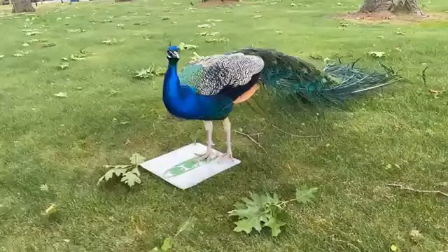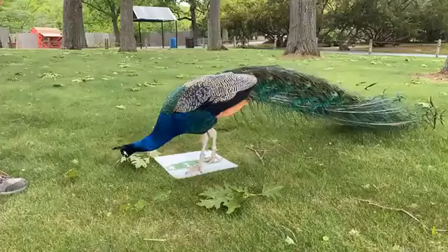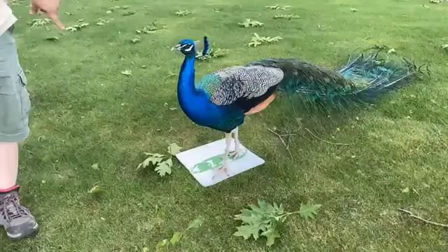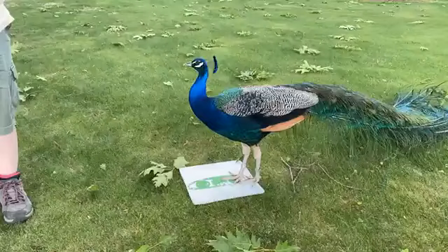We have four peacocks here at Franklin Park. Each of them have their own symbol that they know and recognize. We have three that mainly hang out here down at Birds World — that is Peapop, Peelock, and Squid. And then Snowbank, you'll find him at Children's Zoo. Sometimes we'll train all three together, sometimes we'll work one-on-one. It kind of depends on what they feel like doing.